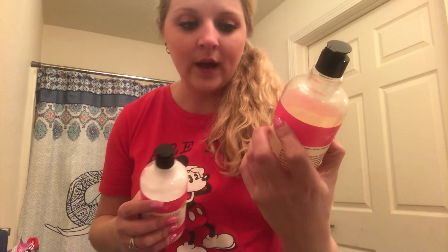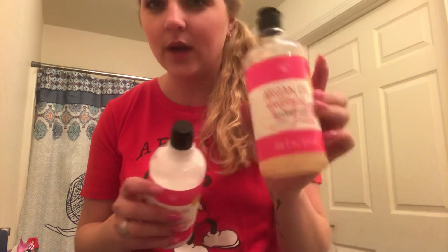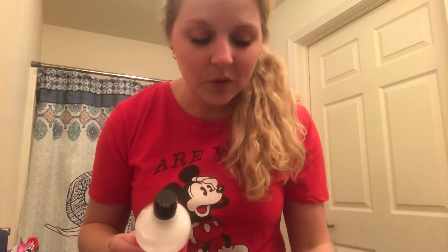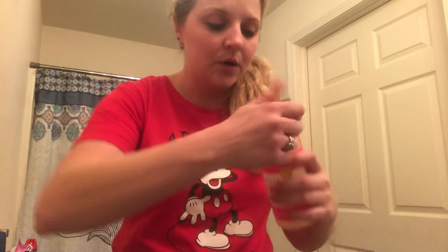This is the Argan Oil and Avocado shampoo — it's hydrating and softening, and it does make your hair soft. The scent is kind of light; you can't really smell it after you wash your hair. It smells good while you're putting it on with the shampoo.